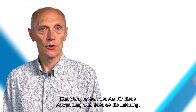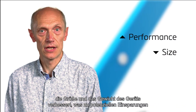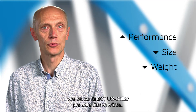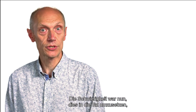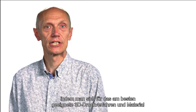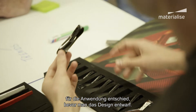The promise of AM for this application was that it could improve the performance, the size, and the weight of the device, leading to potential savings of up to $20,000 US dollar per year. The challenge now was to turn this into reality by deciding on the most suitable 3D printing method and material for the application before creating the optimal design.